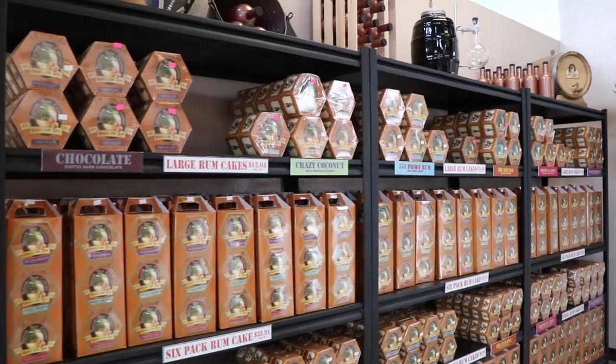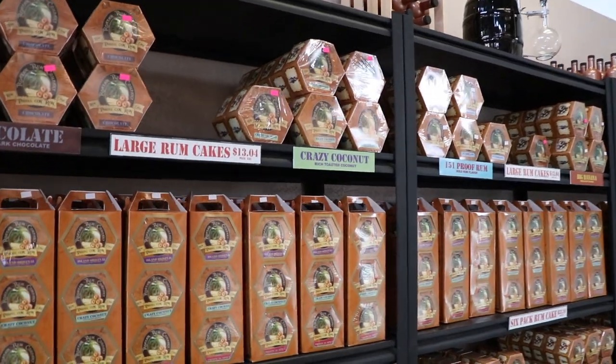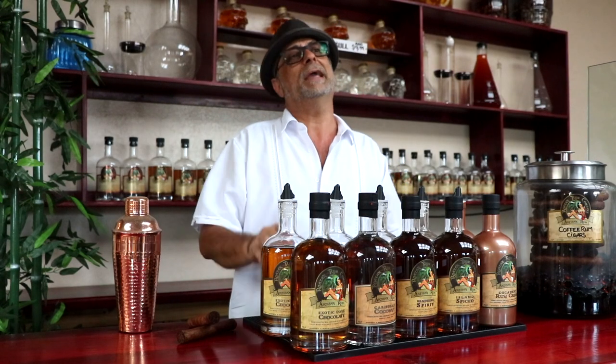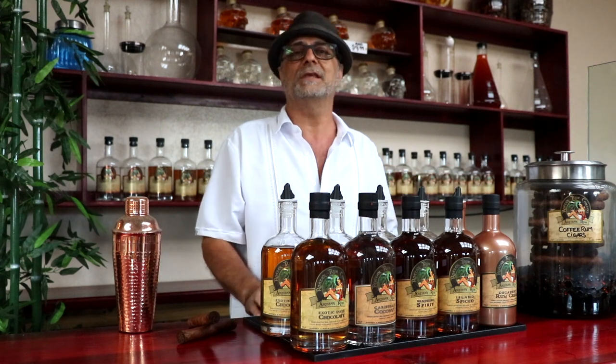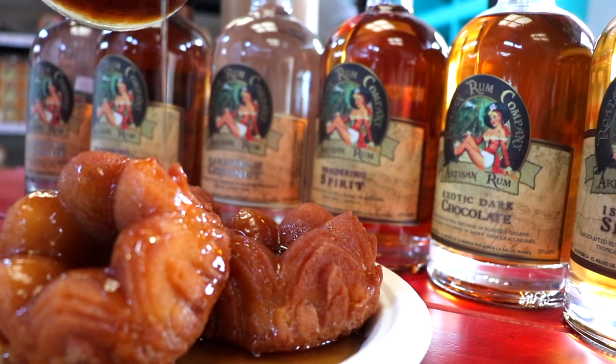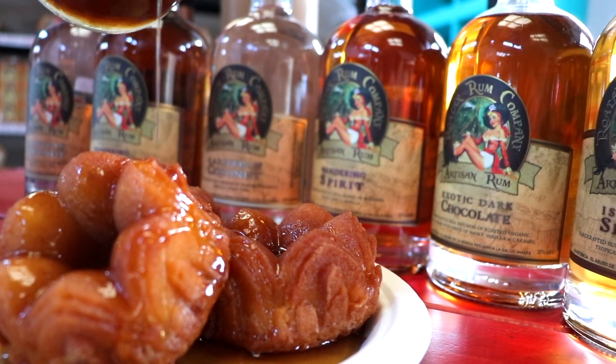When we started the rum company we actually started with rum cake. We make an all-natural, handmade — kind of like you'd make it at home — rum cake, versus an artificially flavored boxed cake mix. And of course we use all of our different rums to infuse the flavors into the cakes by creating a rum glaze that's poured over the cake after it comes out of the oven.